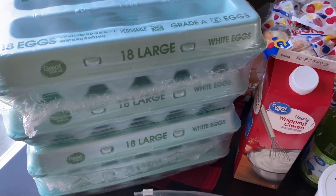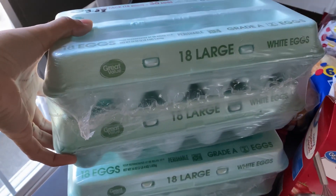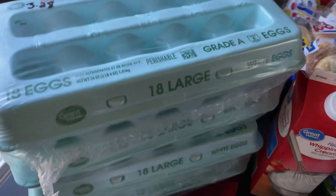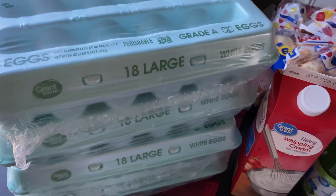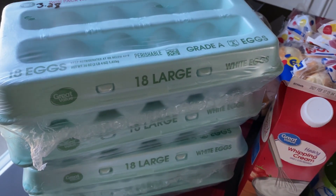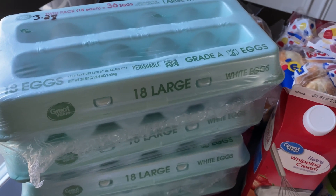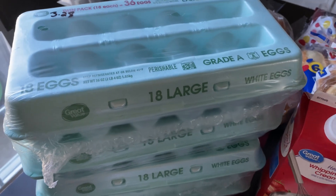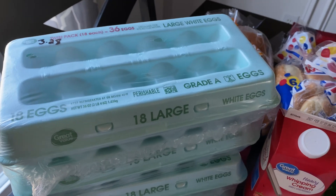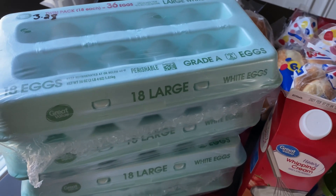The next item is two packs of the 36-count eggs — each carton has 18 eggs — and the price was $3.28. I picked these up instead of the big box purely for storage reasons. My refrigerator has so much stuff in it, and that big cardboard box is hard to deal with, so I went back to these smaller packs.